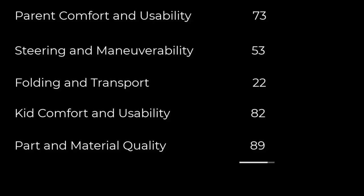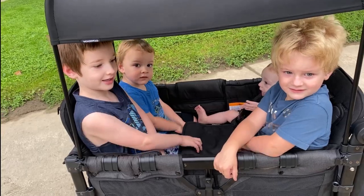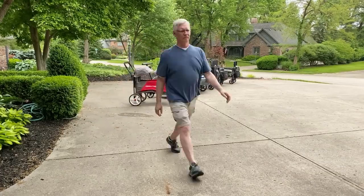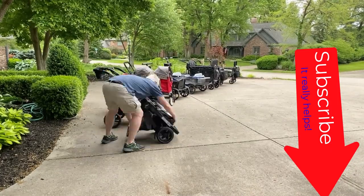The W4 Elite had a total score of 64. The overall score doesn't tell the whole story — most people who buy it are very satisfied and find ways to use it that fit their lifestyle. Subscribe for more Kid Product Truth and check out our other videos.